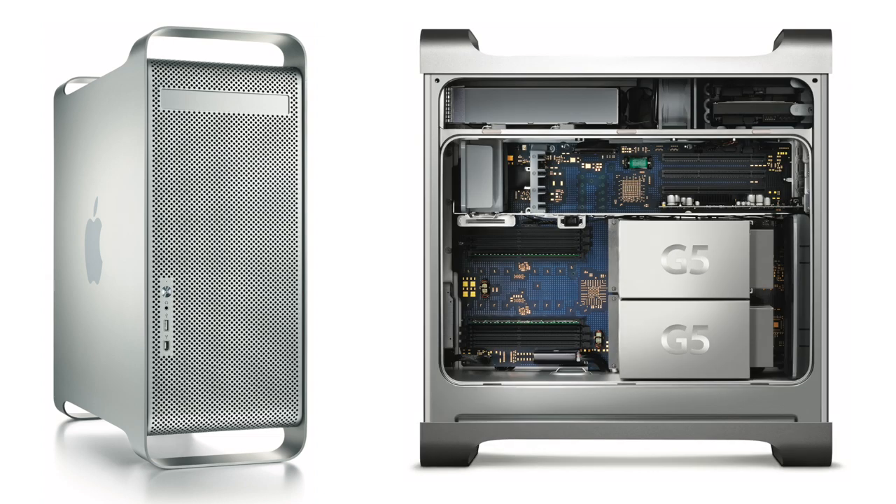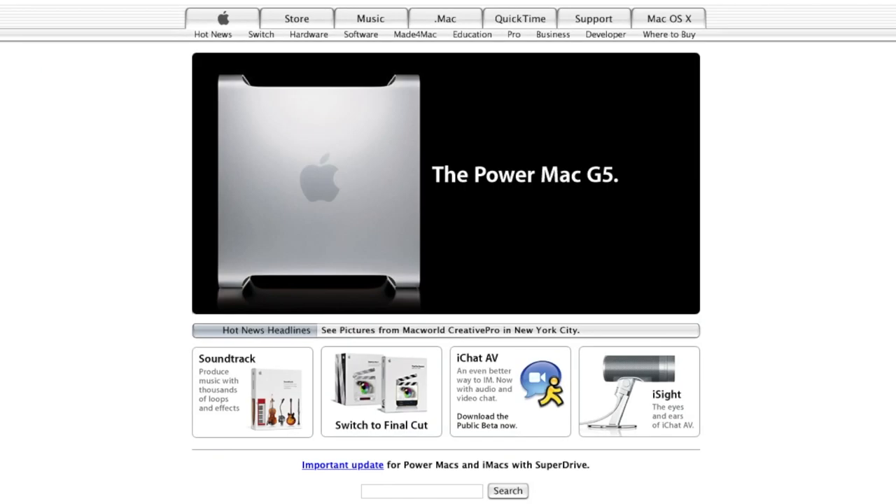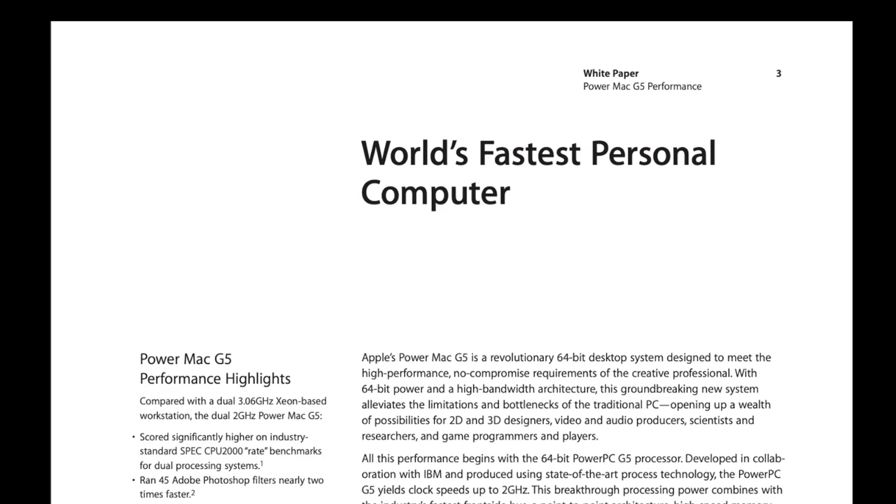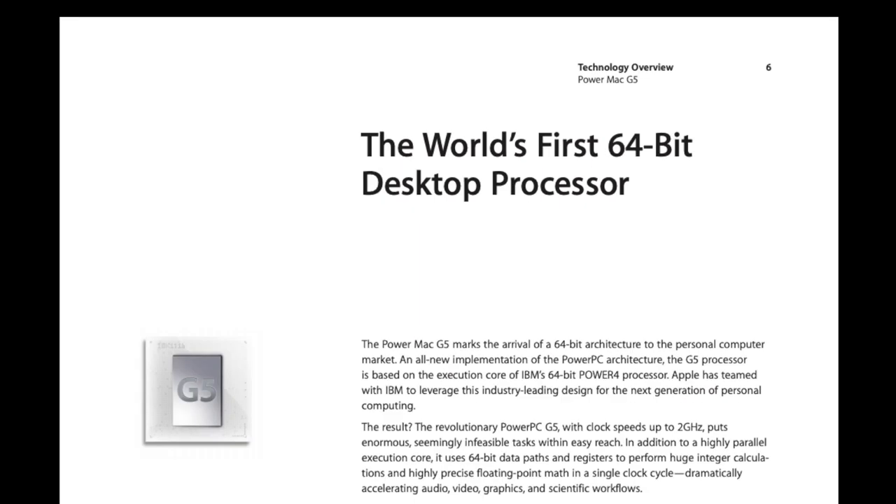When the dual 2 gigahertz G5 Tower was released in 2003, it had a 64-bit processor and was one of the fastest consumer-level computers out there — still two and a half years away from the first Intel Mac. So when you keep complaining that the processor is not an x86 chip, that really doesn't matter.